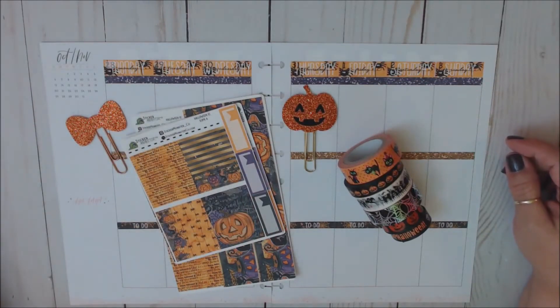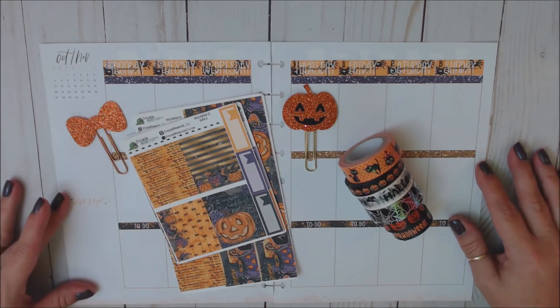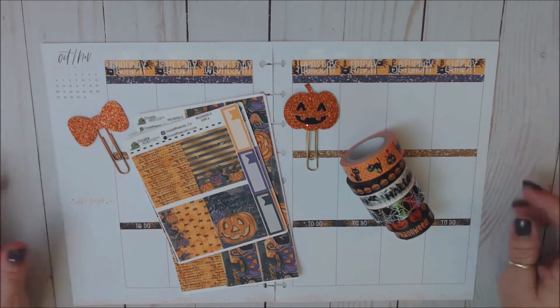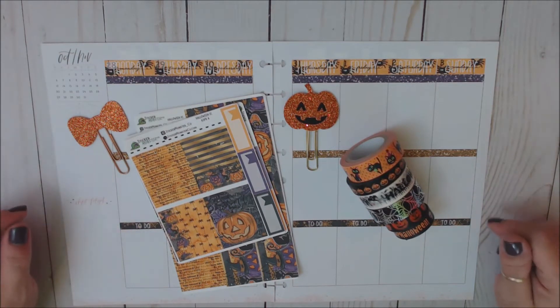Hi everyone, welcome back to my channel. If you're new, welcome. My name is Teresa and I'm really glad you guys decided to join me today. So today I'm going to be sharing with you a plan with me in my Happy Planner for the week of October 28th through November the 3rd.